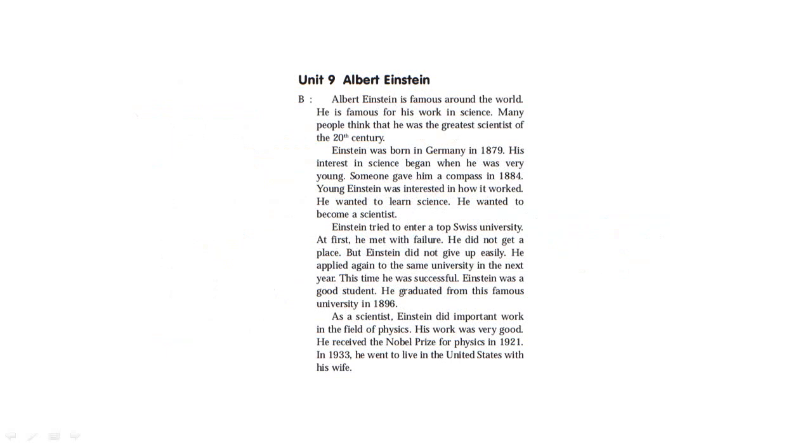Unit 9: Albert Einstein. Albert Einstein is famous around the world for his work in science. Many people think that he was the greatest scientist of the 20th century. Einstein was born in Germany in 1879. His interest in science began when he was very young. Someone gave him a compass in 1884, and young Einstein was interested in how it worked. He wanted to become a scientist. Einstein tried to enter the top Swiss university. At first he failed and did not get a place, but Einstein did not give up easily. He applied again the next year and was successful. Einstein graduated from this famous university in 1896.